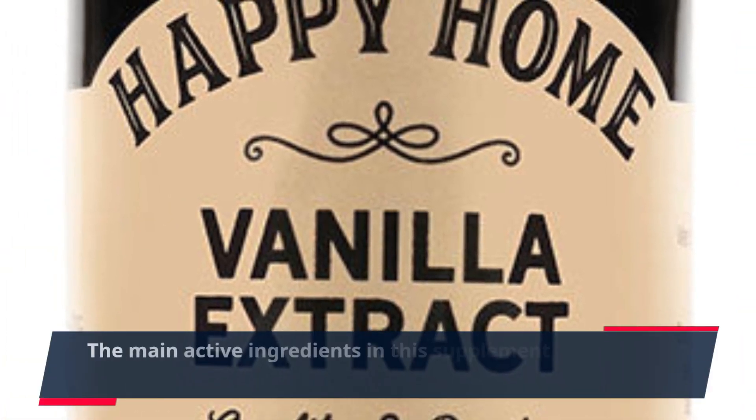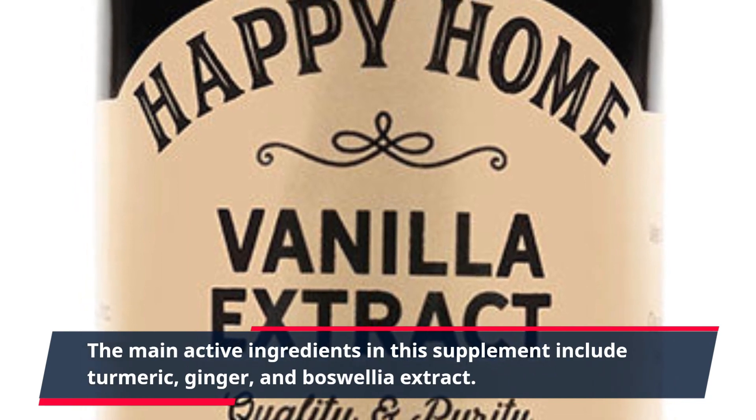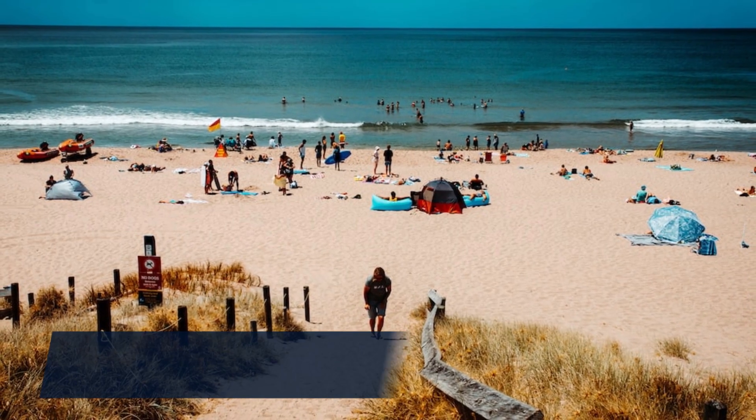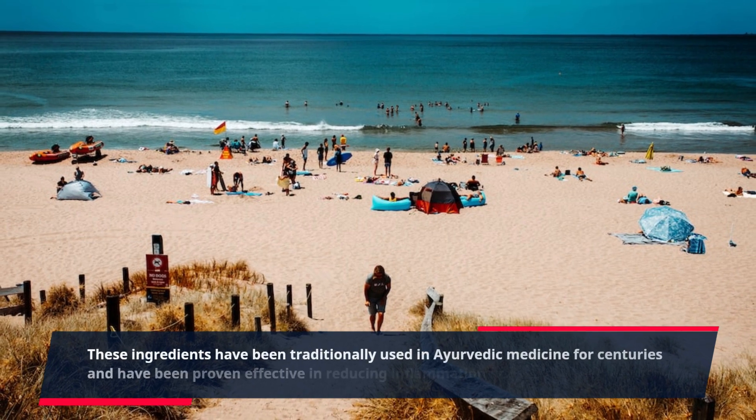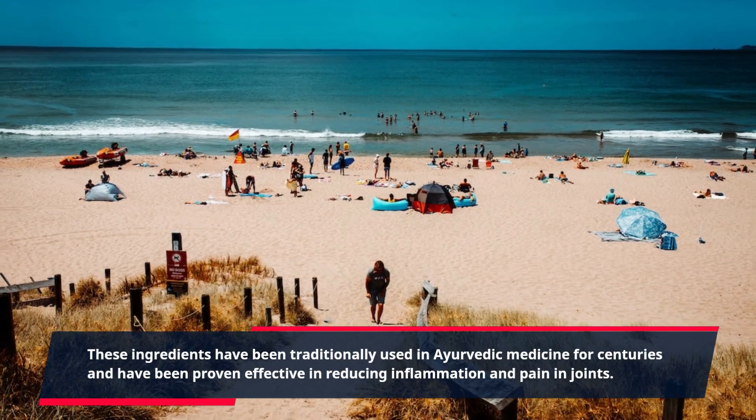The main active ingredients in this supplement include turmeric, ginger, and boswellia extract. These ingredients have been traditionally used in Ayurvedic medicine for centuries and have been proven effective in reducing inflammation and pain in joints.